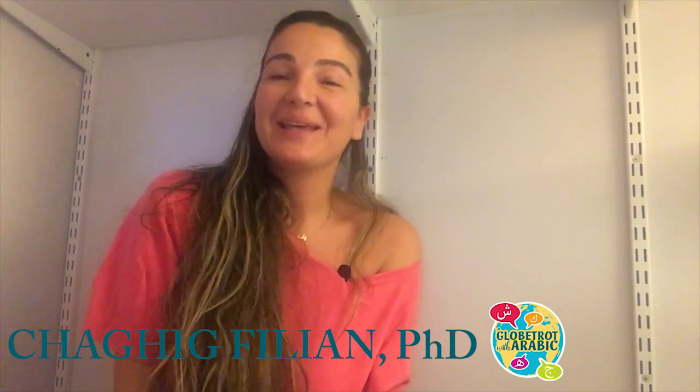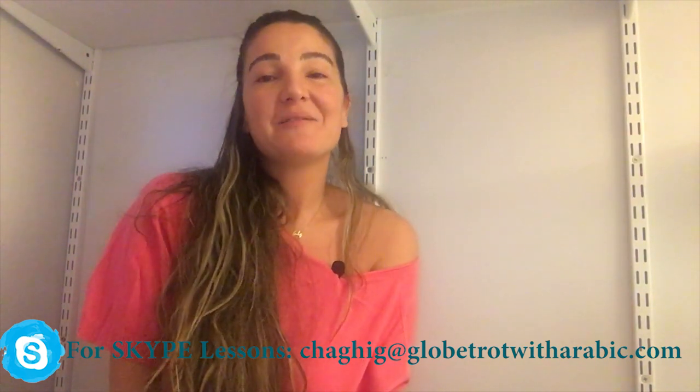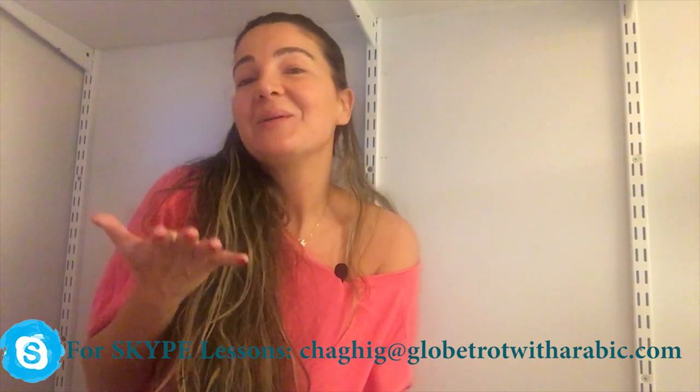Hi everyone, marhaba, this is Sharique and welcome back to another lesson with Globetrotter with Arabic. This is a Lebanese Arabic lesson dedicated to my Lebanese Arabic students. It's going to be a very short conversation between two people in the street because one of them has a flat tire. So what would you say when you have a flat tire in Lebanon? We will find out in a bit.